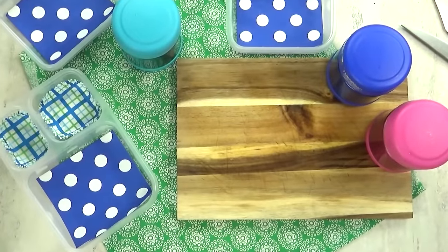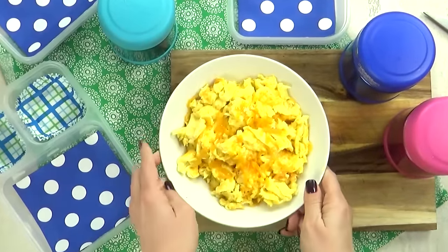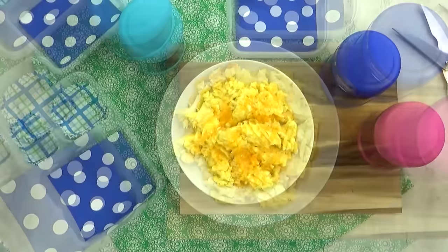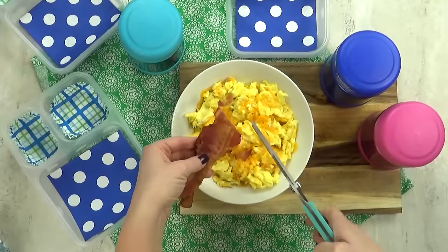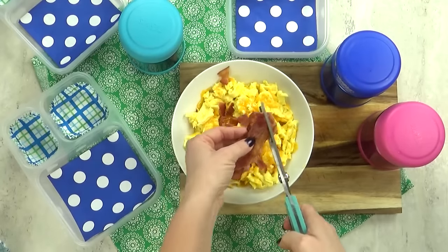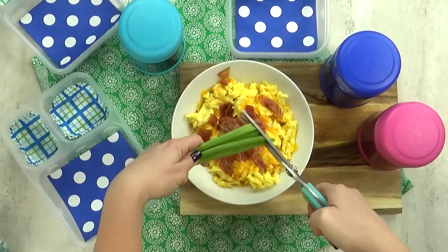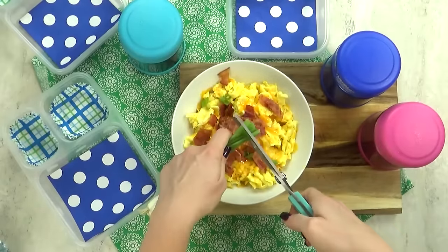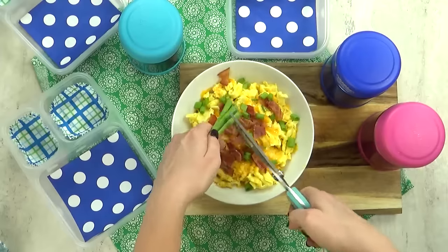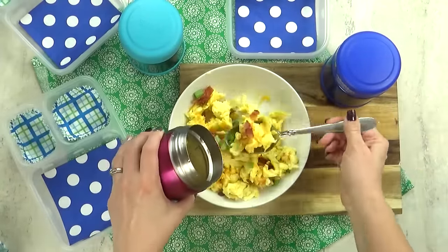Next up we have lunch idea number five, which is going to be breakfast for lunch — we love doing breakfast for lunch! In the thermos today, I'm adding some ultimate scrambled eggs. I've already added some cheddar cheese, and now I'm going to chop in a little bit of bacon. This is the pre-cooked bacon — I'm such a fan of it, it's a big time saver. I'm chopping that right into my eggs, followed by just a little bit of green onion. I love adding green onions to my eggs. I'm hoping my kids will like it too. I'm mixing all of that together and then quickly getting it into my thermoses.